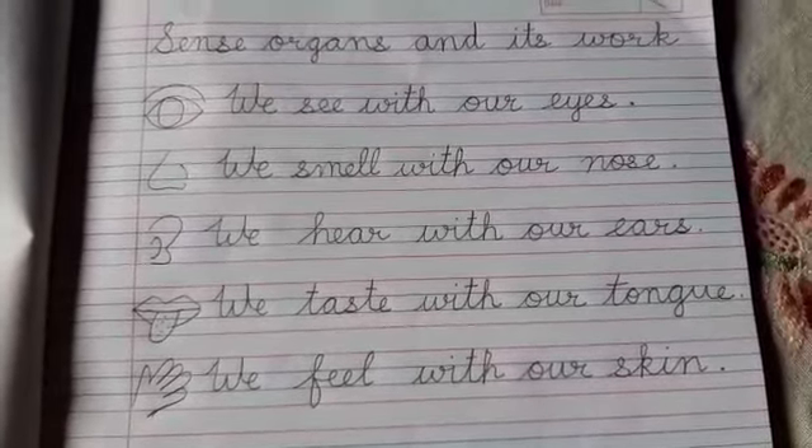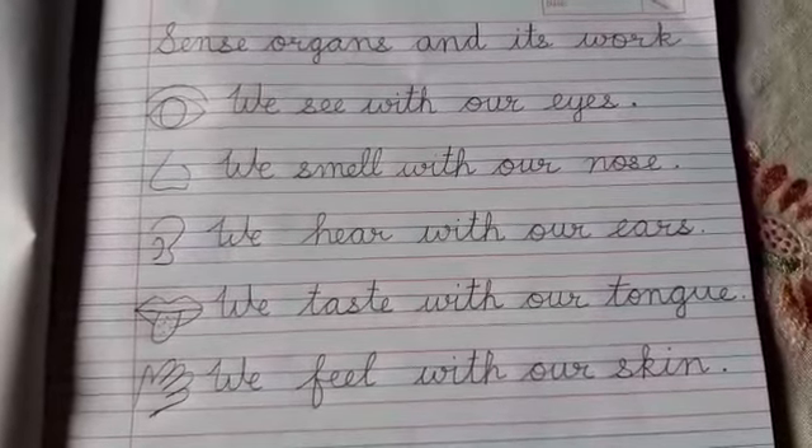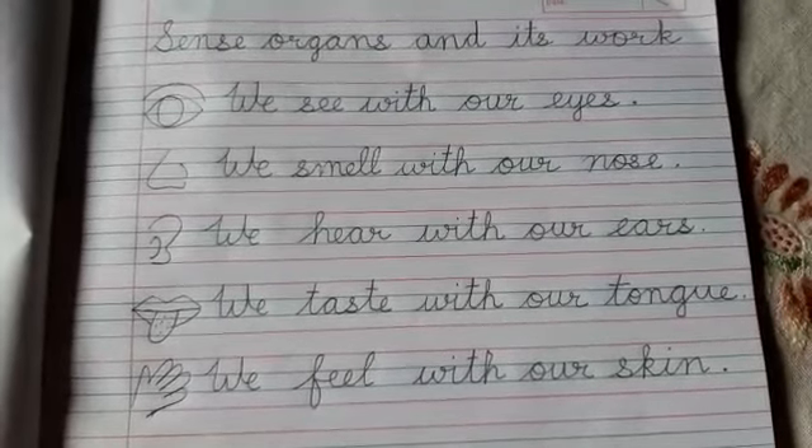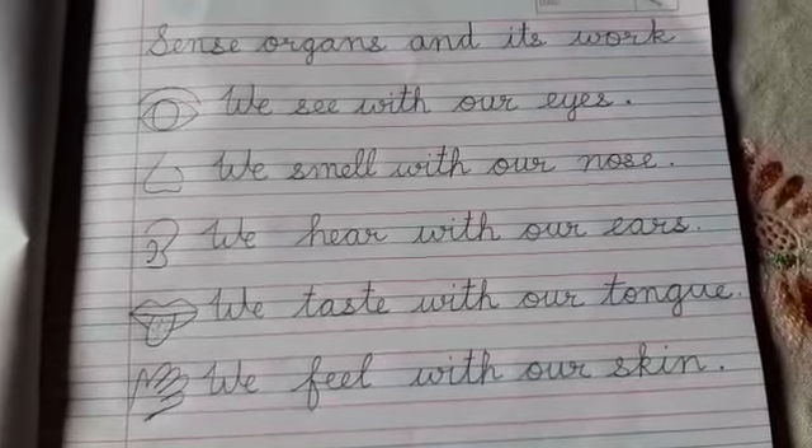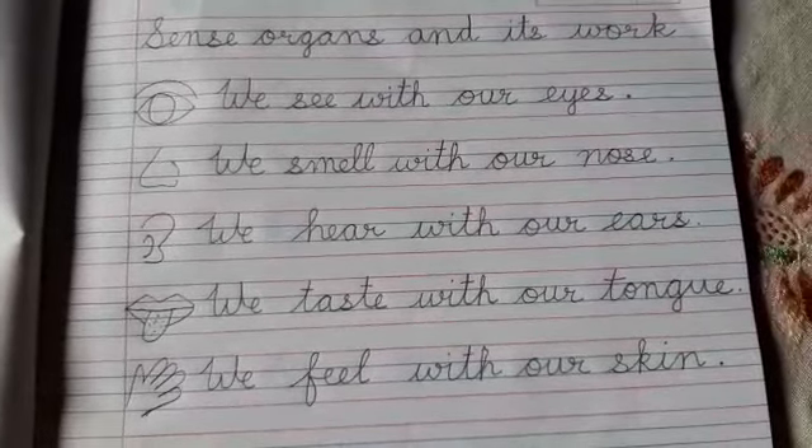Eyes help us to see something. With the help of the eyes we can see the beautiful nature. We can see different colours.